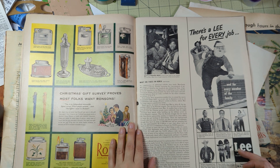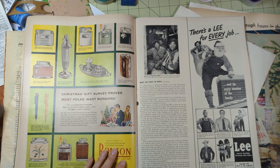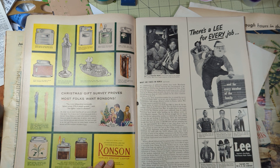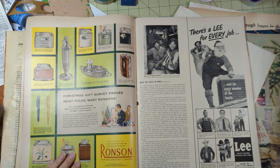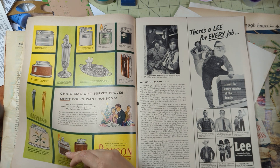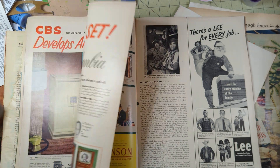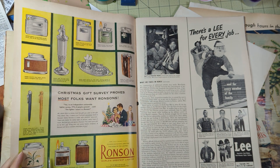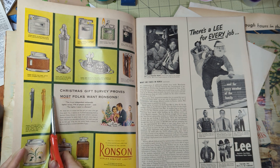'Christmas gift survey proves most folks want Ronsons - did you know that? Did you know about that survey?' An independent nationwide lighter survey. We have to cut that out because we might need that information in our lives. 77% of people!